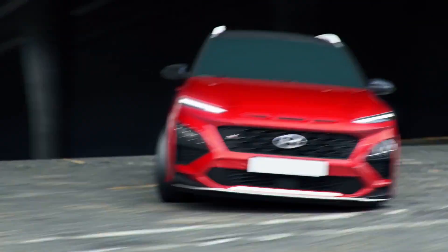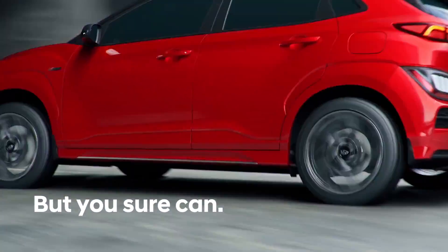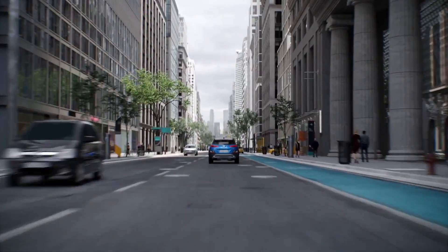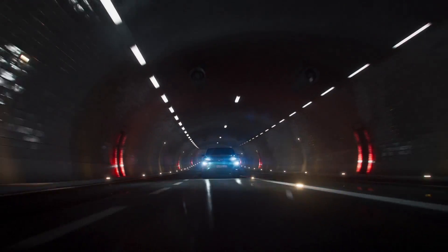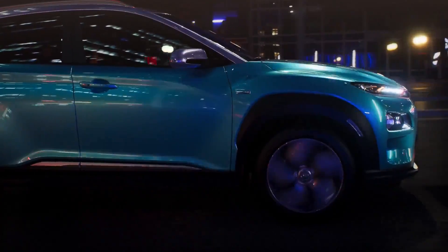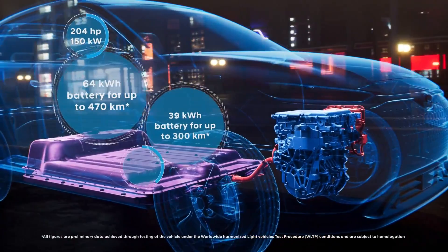One potential disadvantage is the Kona's size. While categorized as a compact SUV, it is smaller than some rivals, which may deter some customers. Taller passengers may find the rear seats a little uncomfortable, and those needing to haul exceptionally heavy loads may find the cargo space inadequate. That said, for many buyers the Kona's size offers an ideal balance between usefulness and maneuverability.